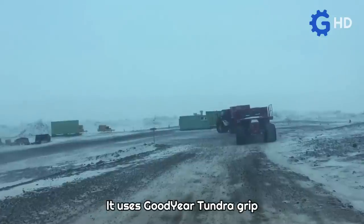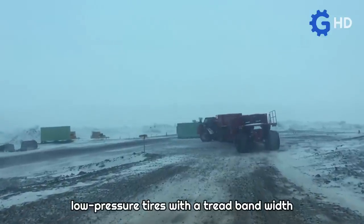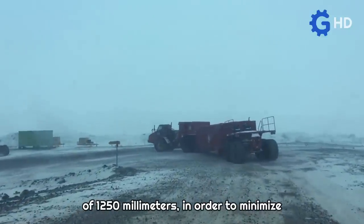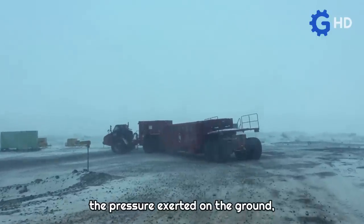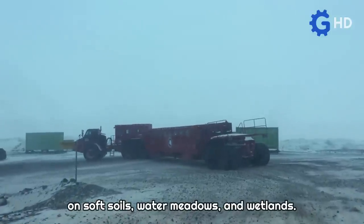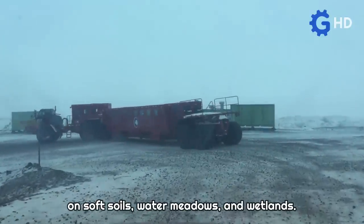It uses Goodyear Tundra Grip low-pressure tires with a tread bandwidth of 1,250 millimeters in order to minimize the pressure exerted on the ground, as these tires are also used in agriculture on soft soils, water meadows, and wetlands.